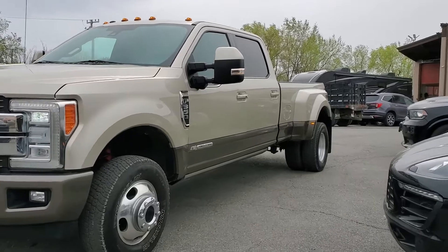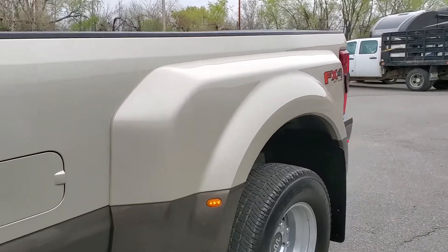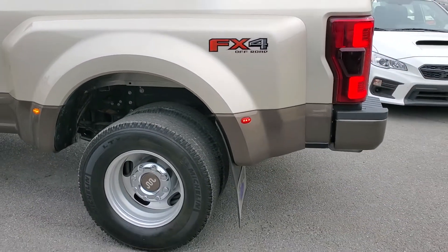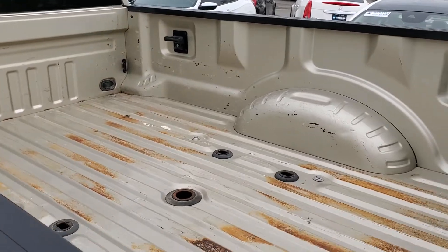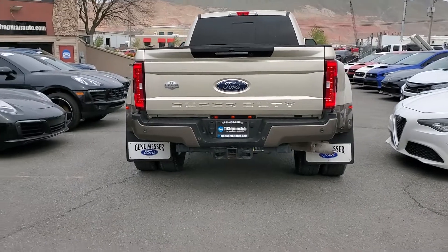It does have alloy wheels and the King Ranch package, so power deploying running boards. This one's a dually obviously, and the FX4 off-road package that'll have the skid plates, power sliding back window, fifth wheel prep, and there's your bumper tow package.